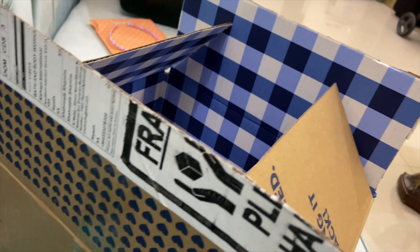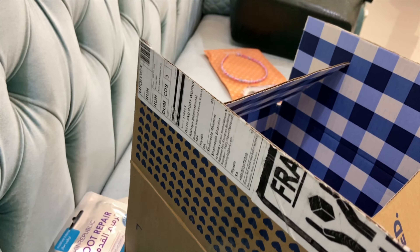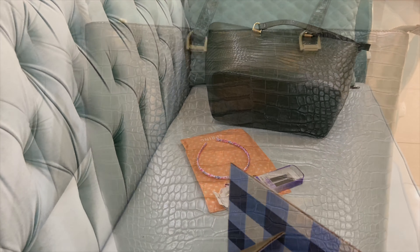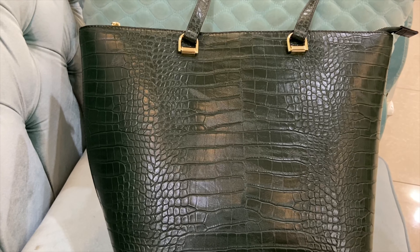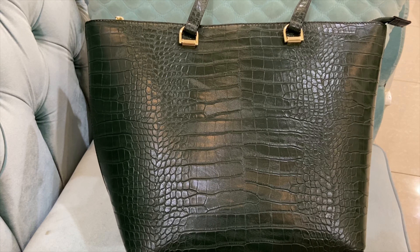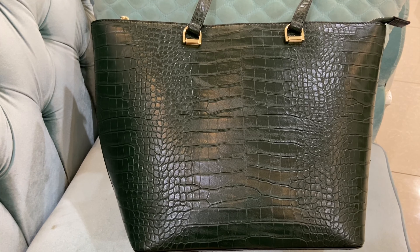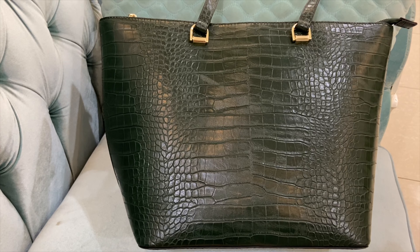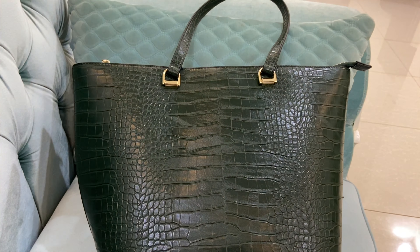This is a Bath and Body Works parcel that I received. And these are some other things I will tell you about. First of all, I have a bag in dark green from H&M. Quality is not good, but the color is very good. It's a big bag.